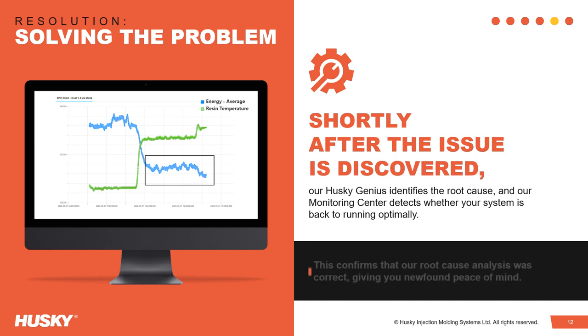Through continual monitoring, we verify that system performance remains as expected prior to closing out the service call. Once the solution is verified, the monitoring centre provides a value-based report to the customer outlining the details of the event.